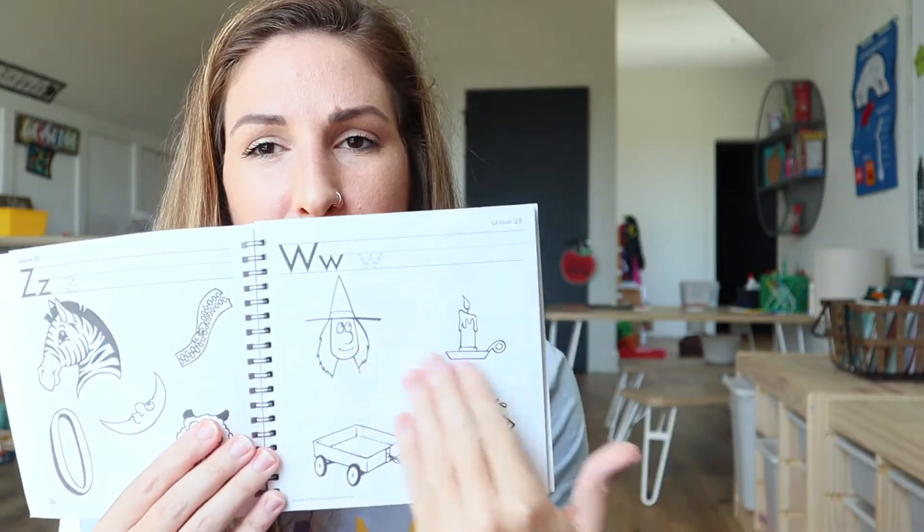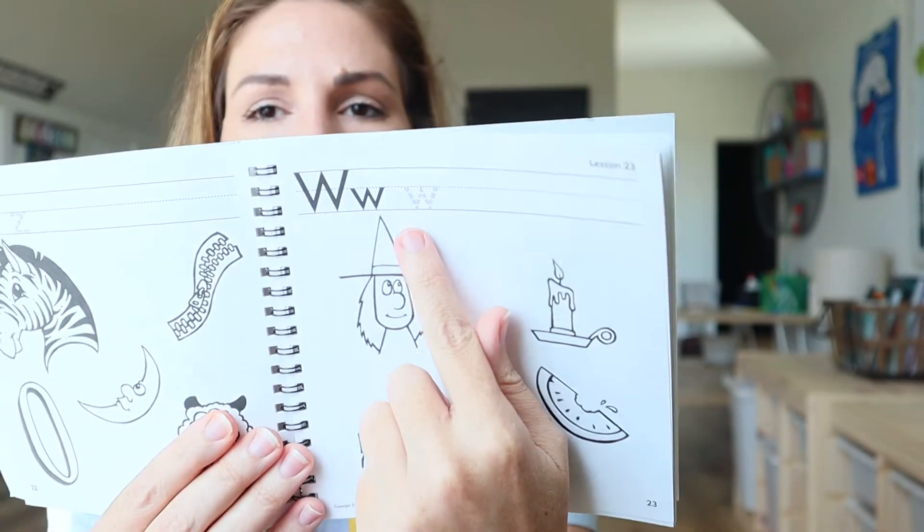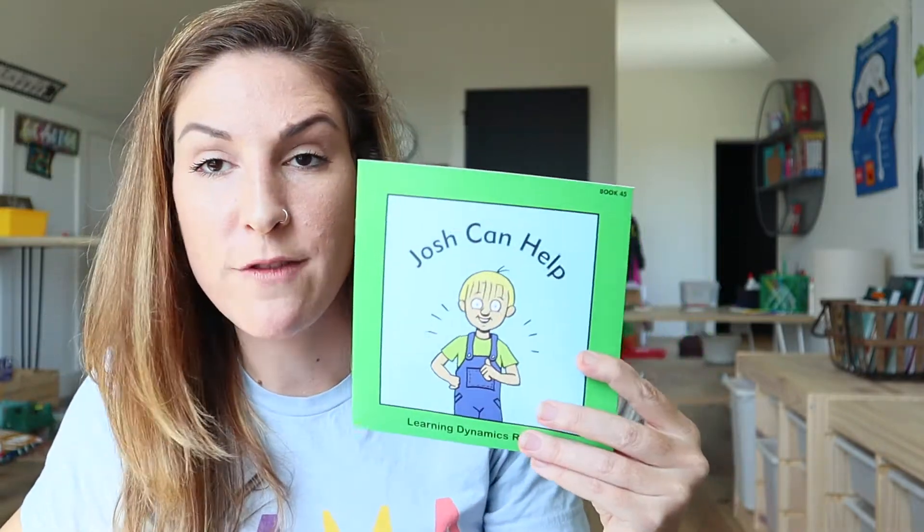It also comes with a student workbook where they learn to write the letter and it has pictures that start with that letter. And it comes with the little readers — there are 45 books total, which will come in handy. We're going to use that for him to start working on pre-reading skills, because I'd really like to finish it up towards the end of the year and have him reading by the end of the school year, which would be really cool.